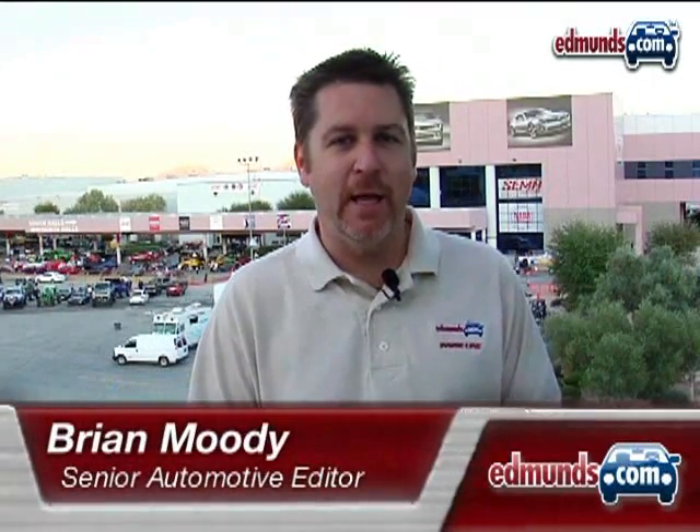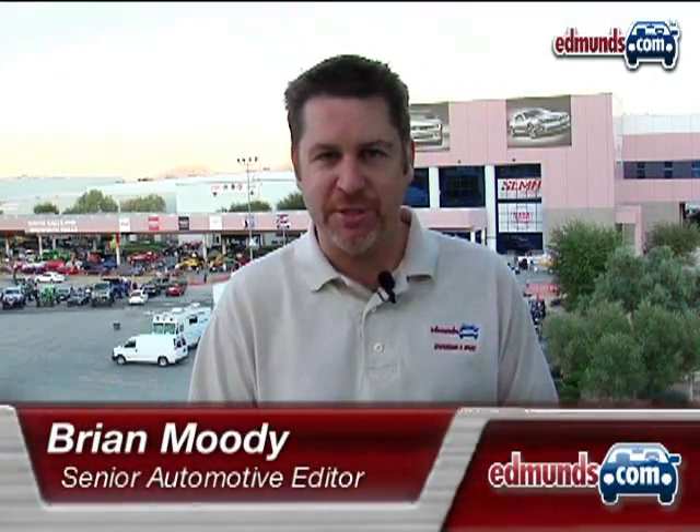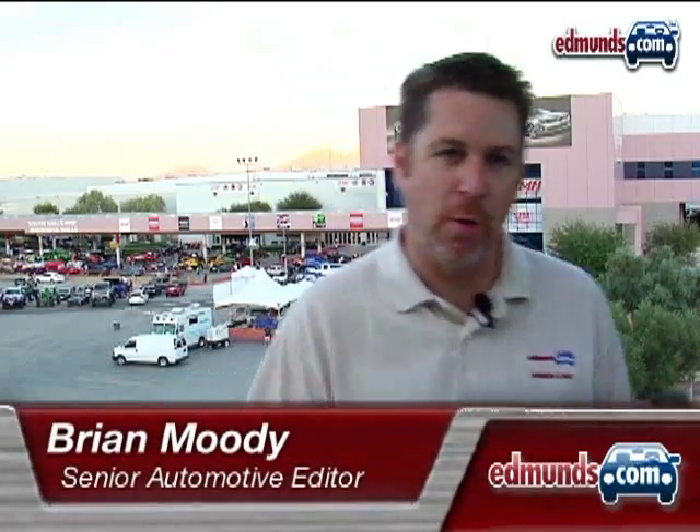Hi, I'm Brian Moody with Edmunds Inside Line here at the Las Vegas Convention Center for the 2008 SEMA Show. But SEMA's not just about bumping stereos and gold-plated wheels. There's also lots of cool cars.